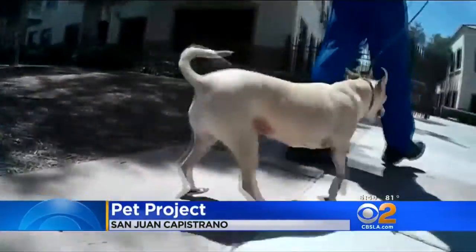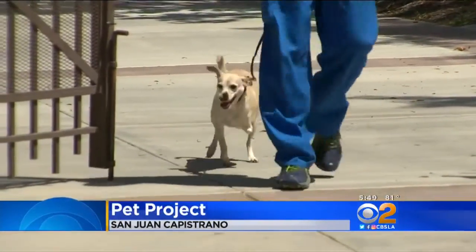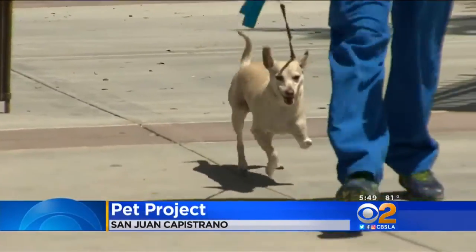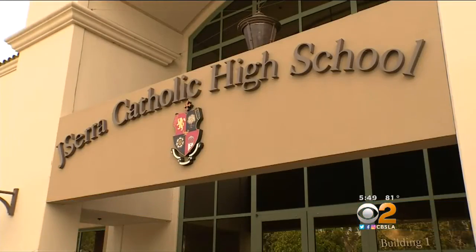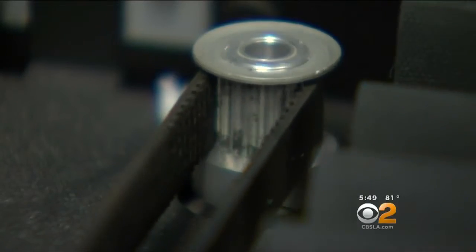Talk about a pet project. Isabel, the three-legged Chihuahua terrier mix, is on her way to be fitted with a prosthetic leg designed and made by Orange County kids in the J. Sarah Catholic High School 3D printing club.